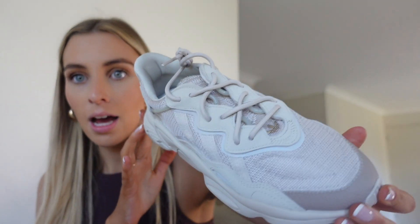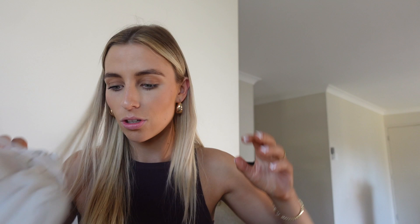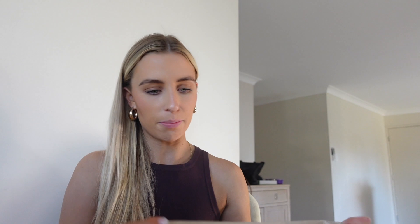I also got these ones which remind me of Yeezys - I love these. I'm thinking because I have so much active wear content coming up, these are going to be so cute for my photos. They're just a nice nude pair and you could definitely wear them with jeans just to make any outfit look cute. So two pairs of shoes! I also don't know what this is - I have a little surprise parcel. I love when I have stuff I don't know what it is. I always get so excited and there will never be a time where I'm not excited to open a parcel.